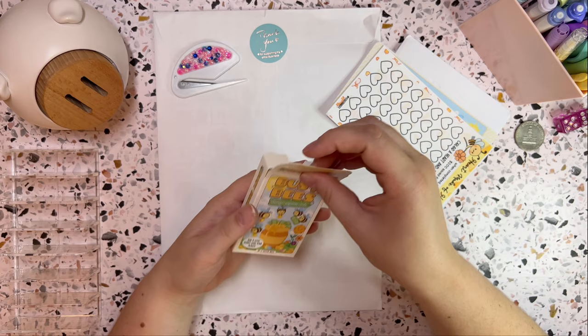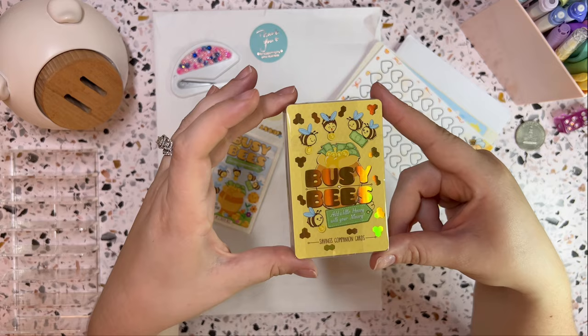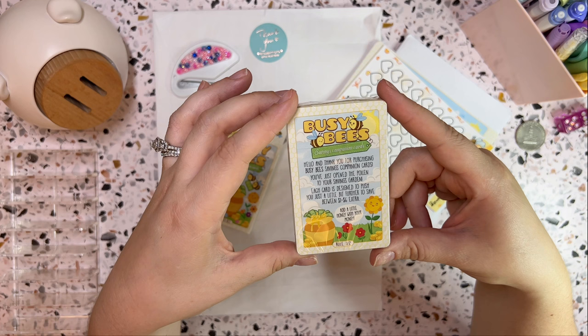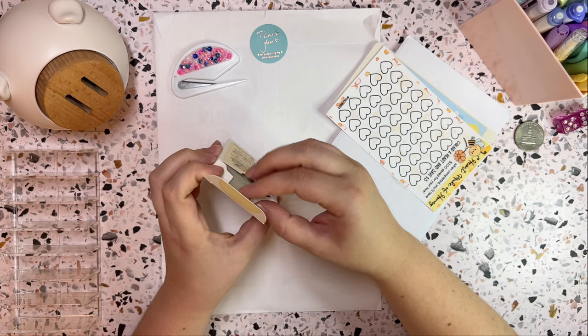I've seen so many people using these Busy Bee cards, and these are from Two Sister Bees. If you guys are not familiar with their channel, they are gorgeous — look at this! This is so exciting. Oh my gosh, I'm so excited to have these. 'Thank you for purchasing Busy Bee savings companion cards. You've just opened the pollen to your savings garden. Each card is designed to push you just a little bit further to save between one to six extra. Add a little honey with your money.' These are really pretty, super excited about these.